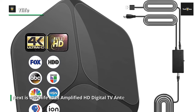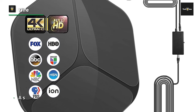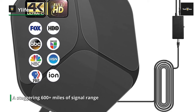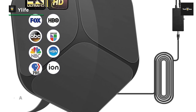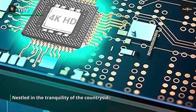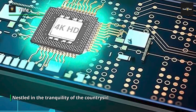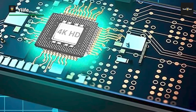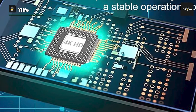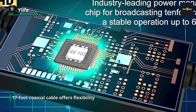Next is the YLife 2023 Amplified HD Digital TV Antenna. This isn't just an antenna — it's a technological marvel that boasts a staggering 600-plus miles of signal range. It's designed to deliver impeccable 4K and 1080p resolution support, catering to all television models, old and new. With its upgraded indoor HDTV design and a signal amplifier booster, imagine an antenna that can pluck signals from distances once deemed impossible, whether you're in the heart of a bustling city or nestled in the tranquility of the countryside.